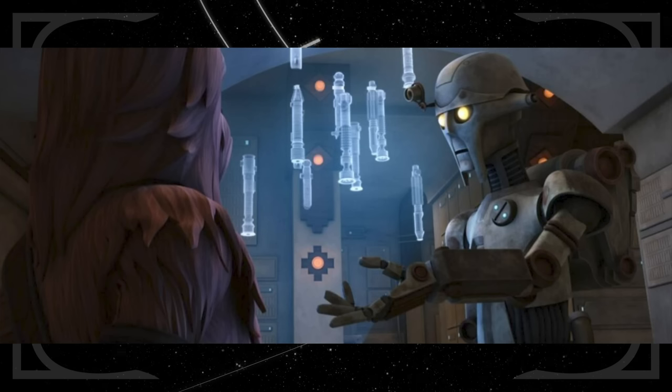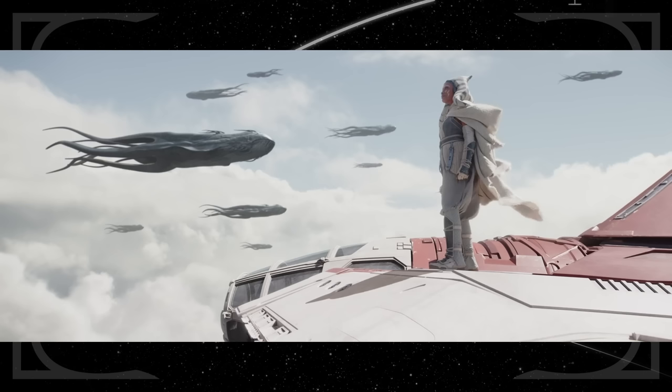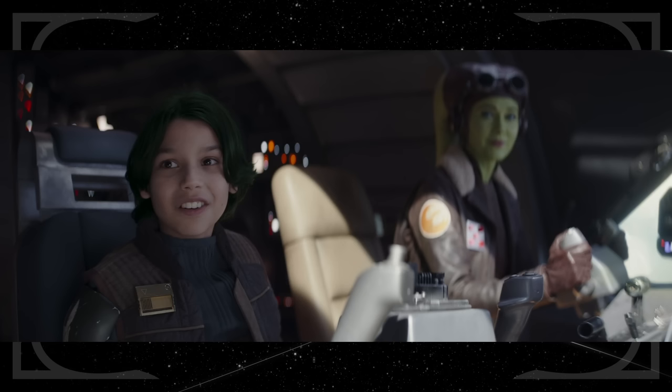Jacen asks if Huyang knows how to build a lightsaber — that was his primary job in the Clone Wars, teaching younglings to build their first weapons. In this episode, Ahsoka begins wearing the white robes we first saw in the epilogue of Star Wars Rebels. Her plan to get help from the Purrgil is straight out of Ezra's playbook — Jacen even mentions the stories his mother told him about how the Purrgil saved Lothal in the Star Wars Rebels finale.